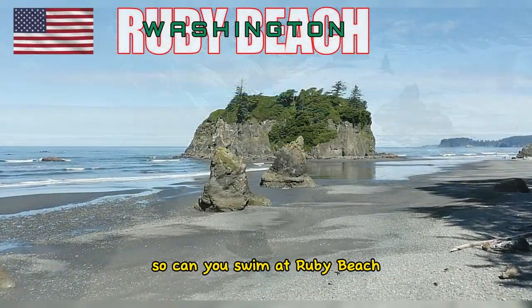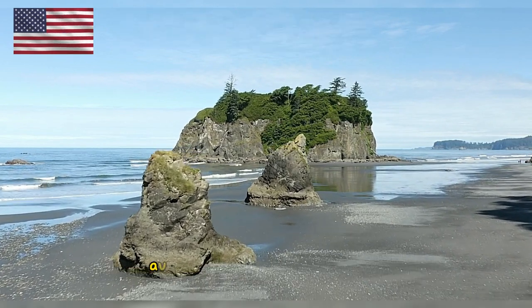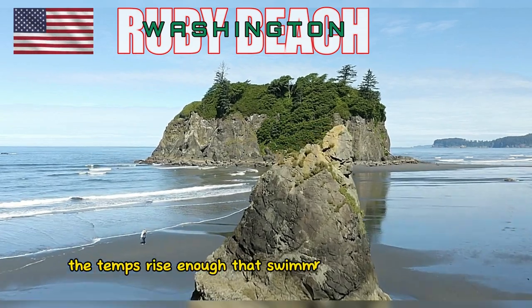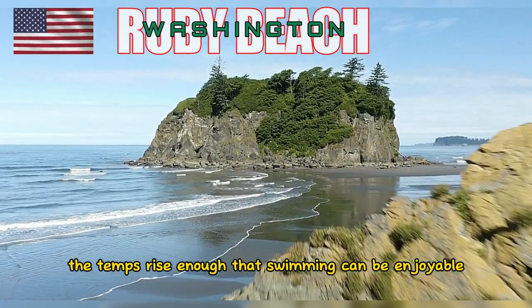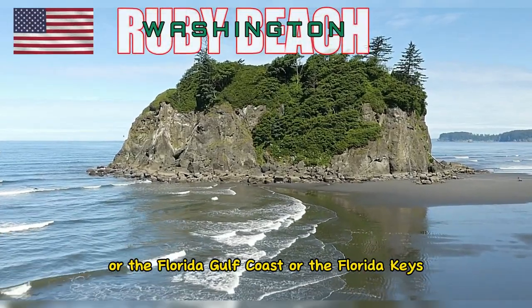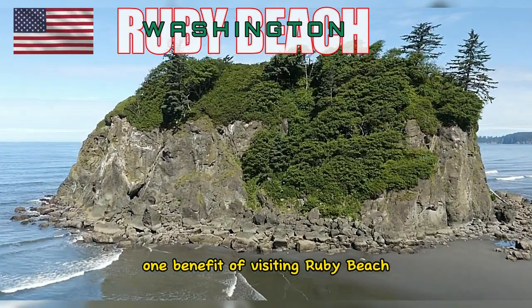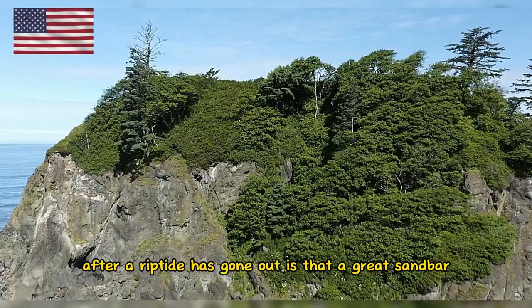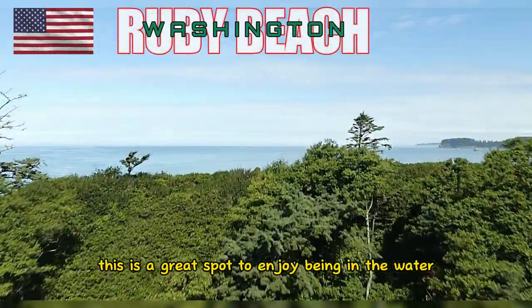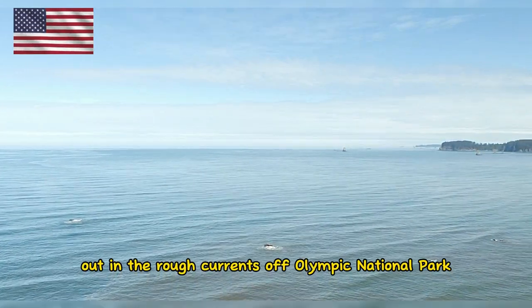So can you swim at Ruby Beach? Of course you can, but remember that you're in Washington State and the water is going to be cold. At the height of summer, the temps rise enough that swimming can be enjoyable, but it's still not warm like California beaches or the Florida Gulf Coast or the Florida Keys. One benefit of visiting Ruby Beach after a riptide has gone out is that a great sandbar and shallow pools form — a great spot to enjoy being in the water, and much safer than swimming out in the rough currents off Olympic National Park.